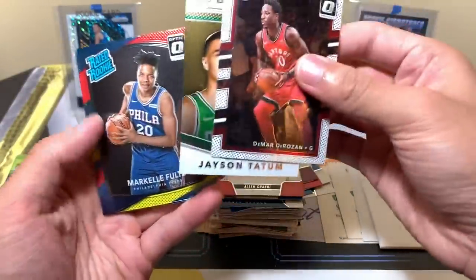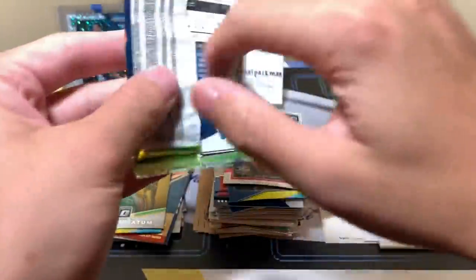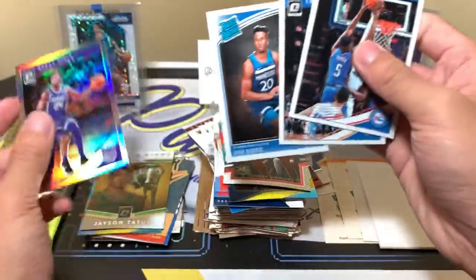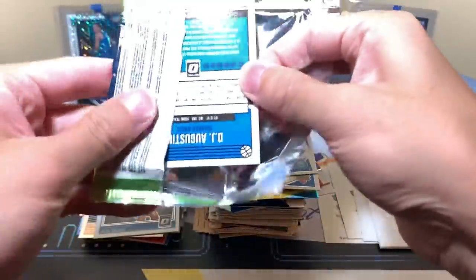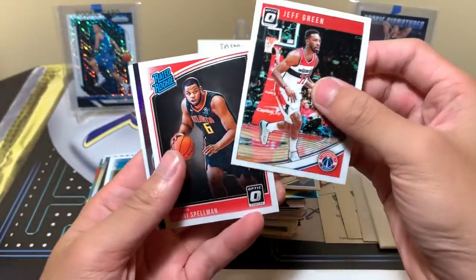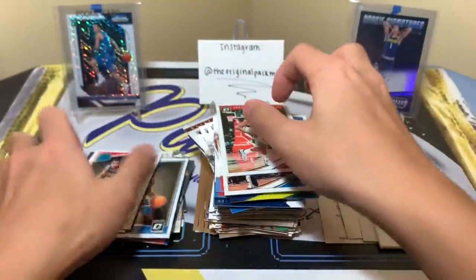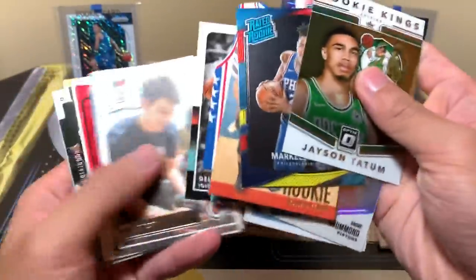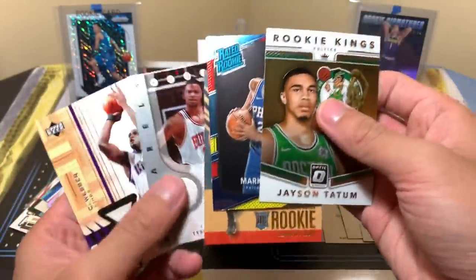Now to the Optic — what we've all been waiting for. It's retail but you never know what you can get. De'Aaron Fox, Jason Tatum — nice! Markelle Fultz — that's not bad. Joel Embiid, Miličić, Buddy Hield, Hollis, Kogi. Come on, bring the Luka, bring the Jaren. Jeff Green, Markel Spellman, Andre Drummond League Leaders, and DJ Augustin.